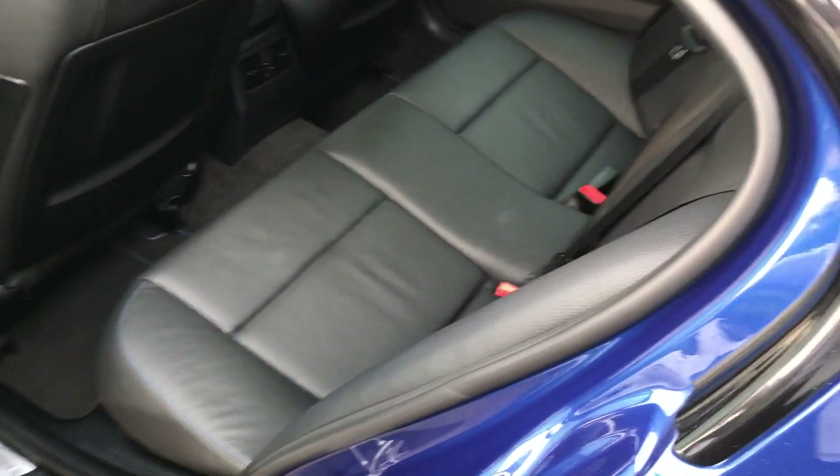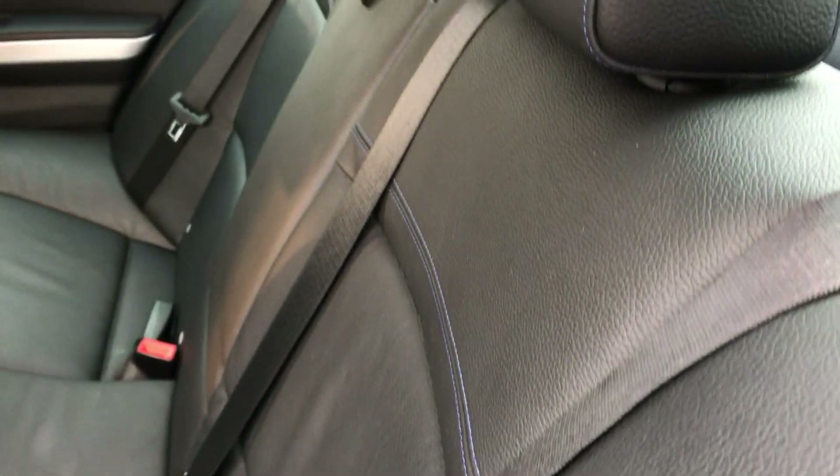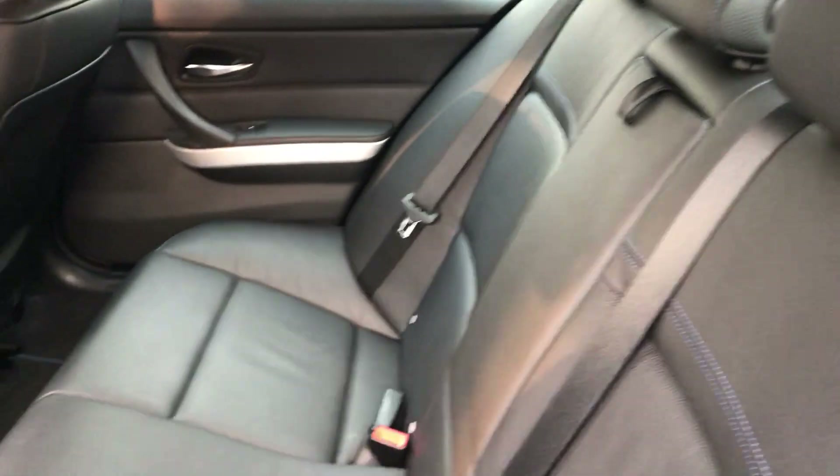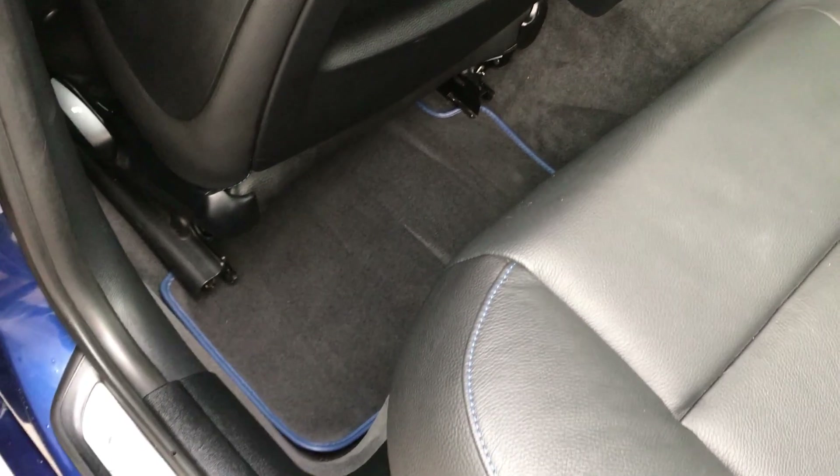Have a look in the rear here — you've got full leather throughout this car. The rear seats look like they've barely been used. As you can see, you've got the blue stitching, and it's also got the blue outline around the mats.